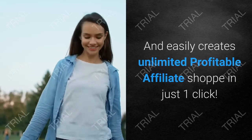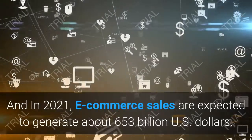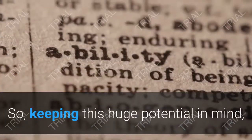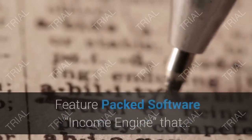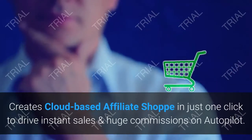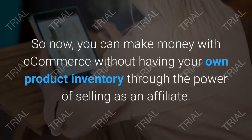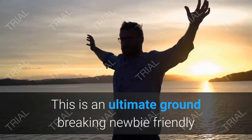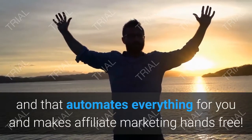Income Engine eliminates all the hard work and easily creates unlimited profitable affiliate shops in just one click. We all know that e-commerce is big and getting bigger — in 2021, e-commerce sales were expected to generate about $653 billion USD. With that potential in mind, Sean Josiah launched Income Engine: a cloud-based affiliate shop builder that drives instant sales and huge commissions on autopilot, so you can make money with e-commerce without owning your own product or inventory.